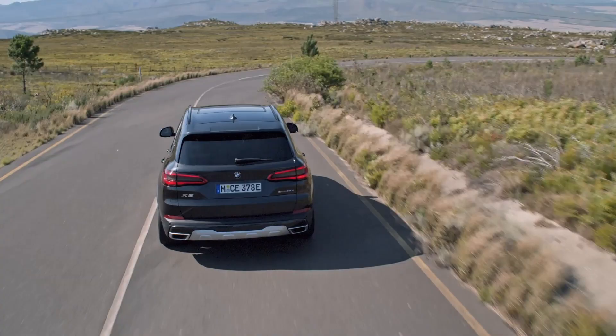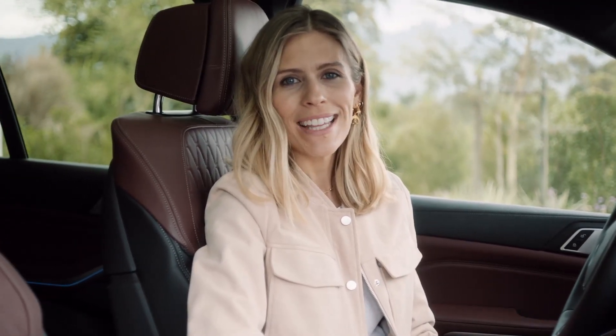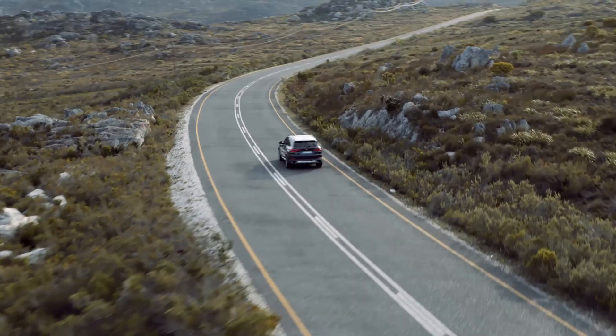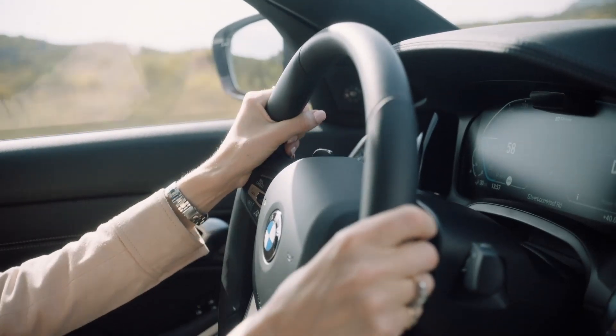While saving fuel and contributing to cleaner air, you can use the combustion engine to drive across country without worrying about an empty battery. The pioneering BMW plug-in hybrid drive concept means that you get dynamic and sporty handling, whilst at the same time all kinds of technical features in the models help you take their efficiency to the max.